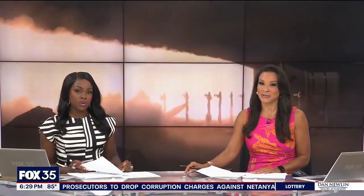NASA is investigating an unexpected explosion during its latest rocket booster test. NASA and Northrop Grumman fired up the booster, but not everything went as planned. FOX 35's Esther Bauer looks into how this could affect future missions to the moon.